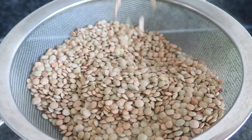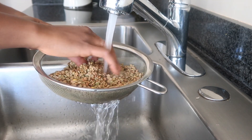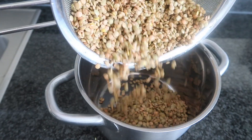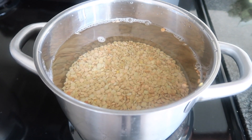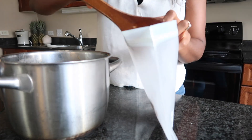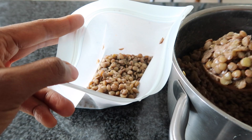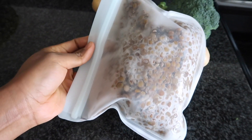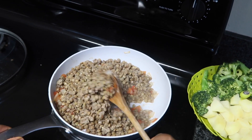Next up is lentils. Lentils are an amazing source of fiber, amino acids, iron, calcium, zinc, and many other essential vitamins. I usually cook them according to the package instructions, and when they are ready and cool, I store them in reusable freezing bags and keep them in the freezer. Whenever I need to use them, I take them out a few hours before cooking so they can come to room temperature.